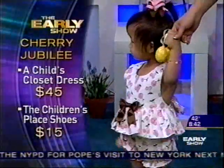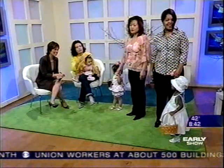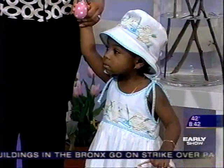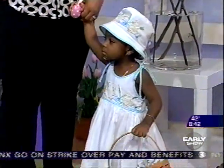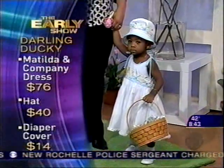Savannah's killing me — that's what I call Grandma Bait. That's an outfit that every grandma will eat up. It's from Matilda and Company. The hat, the dress, there's a bloomer underneath with the little embroidered duckies. It's vintage looking, it's gorgeous. Those shoes are also from Children's Place as well.